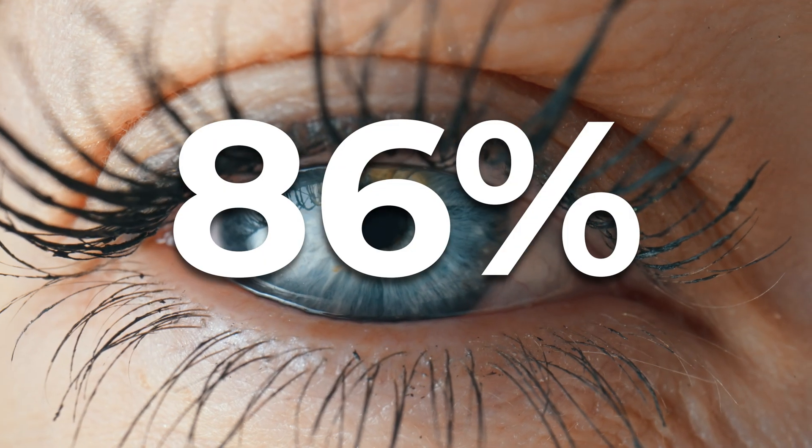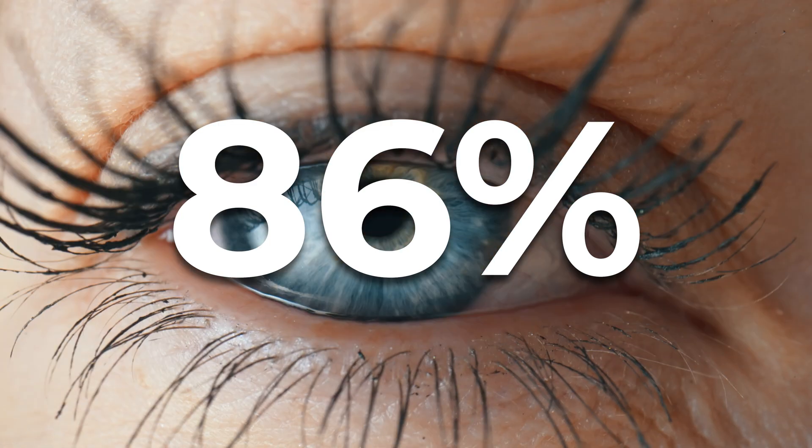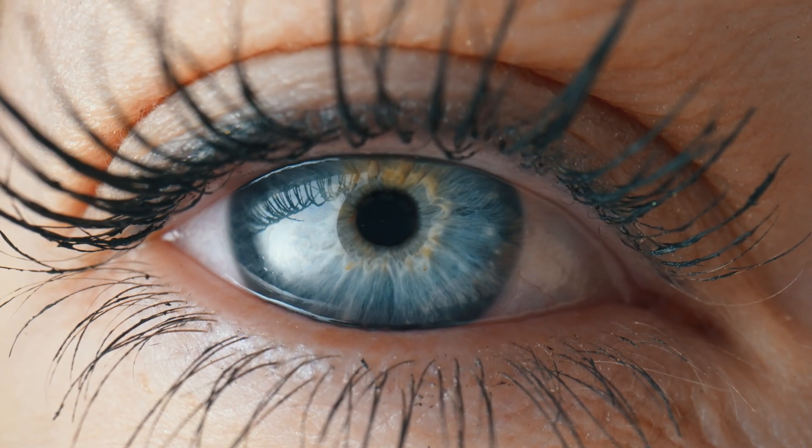The oil glands in the eyelids — the meibomian glands — play a huge role in dry eye symptoms and dry eye disease. In fact, 86% of people with dry eye disease have a component of meibomian gland dysfunction, meaning poor functioning oil glands. Every time you blink, oil is secreted from those glands and spread over the tear layer, forming the lipid layer that protects tears from evaporating. If that oil is poor functioning and not getting spread out, tears evaporate faster, causing dry eyes.